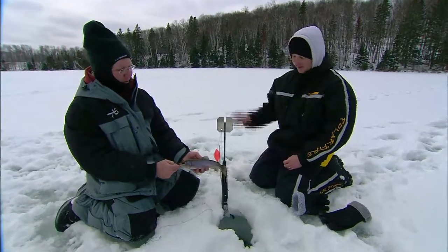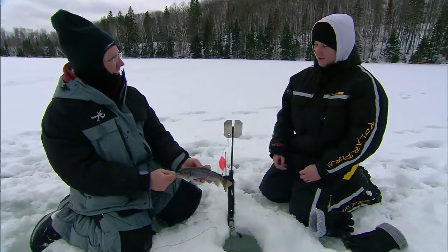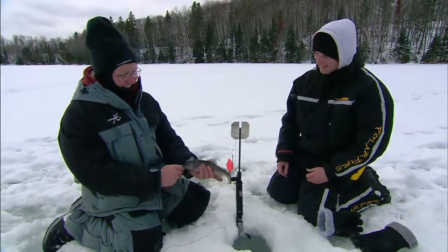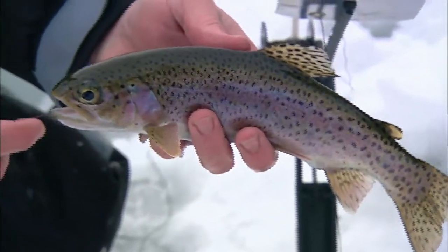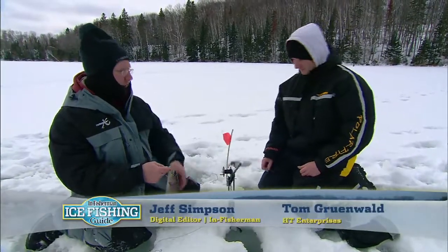Isn't that cool? When those things hit, the flag goes up and the rocker arm goes down — it's such a strong bang. You hear the thing, not just see it. We heard it, we didn't see it. Boy, that's a pretty little one. Aren't they just gorgeous? Really nice markings. The cool thing about this tip-up — Tom, why don't you talk about how this kind of works.